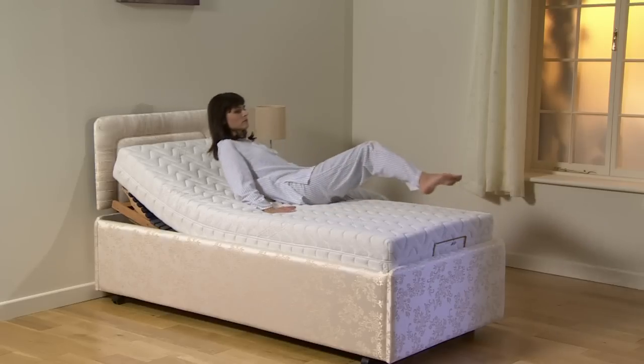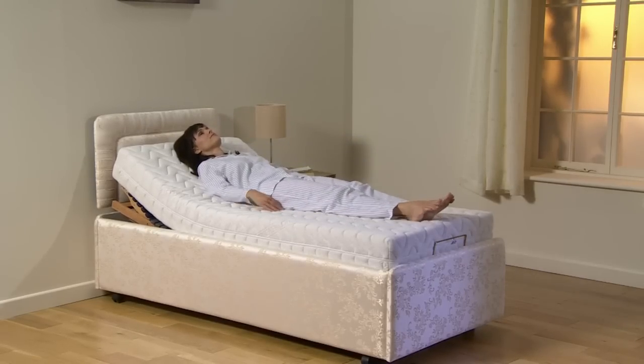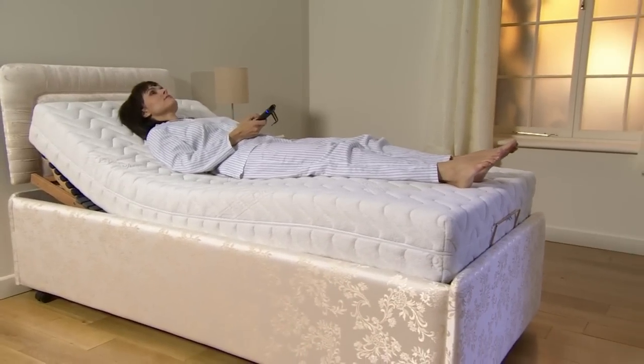You may not realize it, but your bed could actually be stopping you from getting to sleep. Without correct support, your weight is spread unevenly, giving you aching muscles, painful joints, and a bad night's rest.